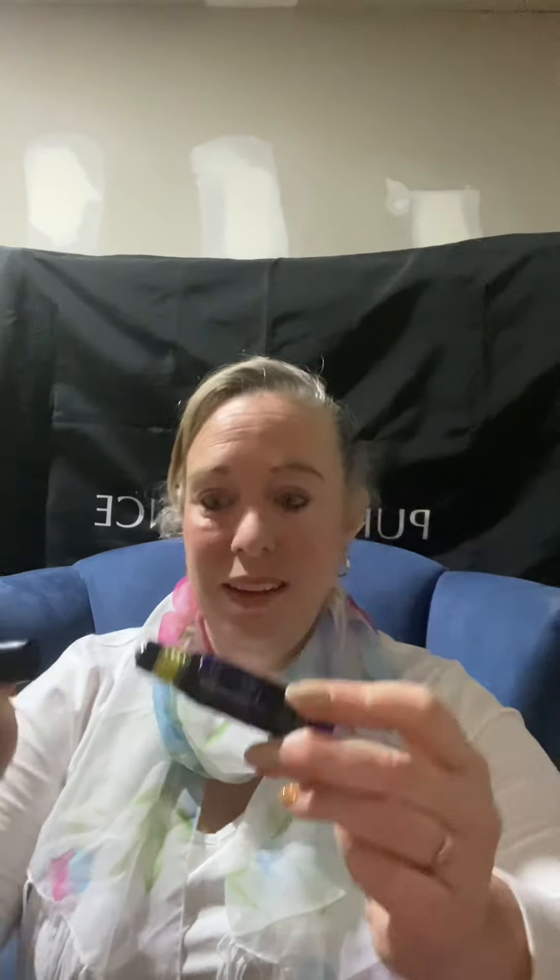Our essential oil blends come in these handy little roll-ons. I'll take the lid off so I can show you. They're perfect for keeping in your handbag, in the bathroom drawer, or anywhere. In the group or the event I would have posted about our essential oil blends and which one is right for you.